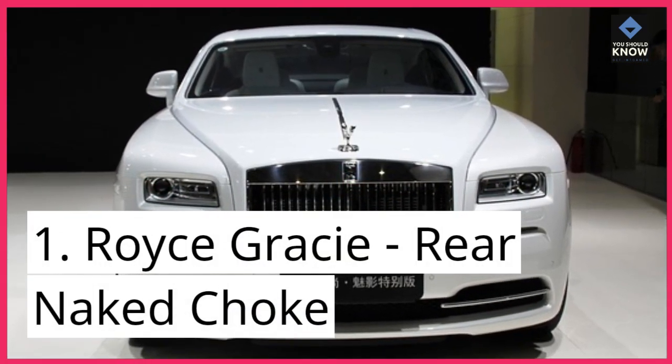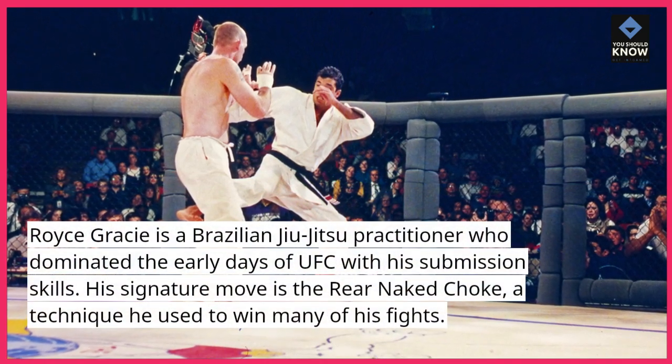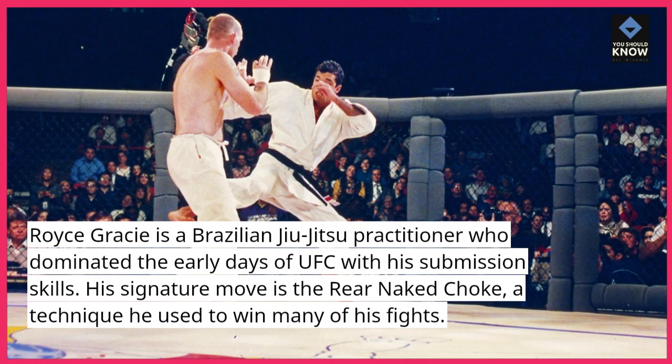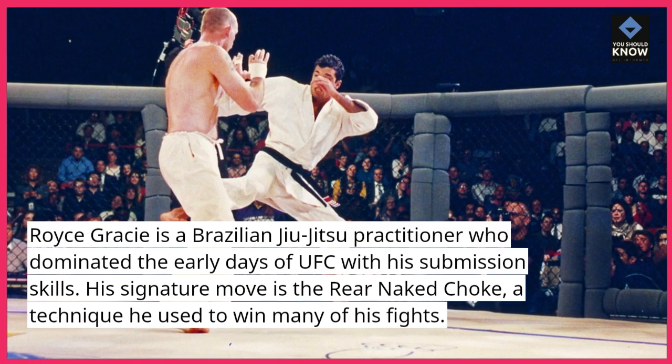Number 1: Royce Gracie — Rear Naked Choke. Royce Gracie is a Brazilian jiu-jitsu practitioner who dominated the early days of UFC with his submission skills. His signature move is the rear naked choke, a technique he used to win many of his fights.